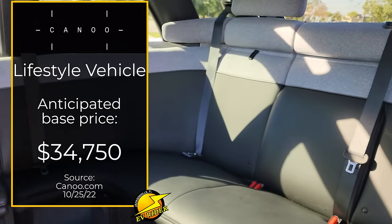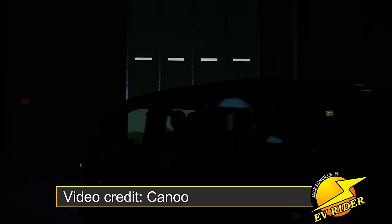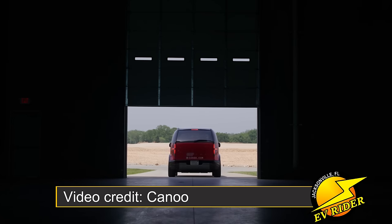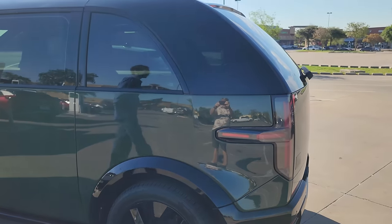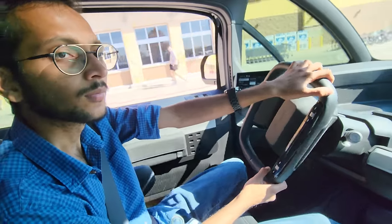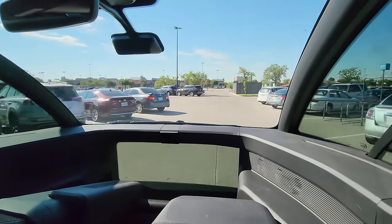The Canoe lifestyle vehicle currently carries a base price of $34,750. The base version has up to 250 miles of range from its 80-kilowatt-hour battery and is available with up to 350 horsepower. At launch, it will be powered by a rear-wheel drive motor. Canoe says it will go from 20 to 80% charge in 28 minutes on a DC fast charger, although I haven't seen any reports on what the peak charging speed will be. It also comes with redundant drive-by-wire steering and 12 airbags.